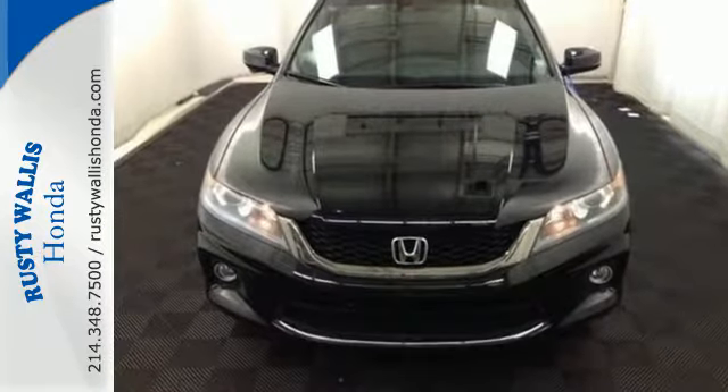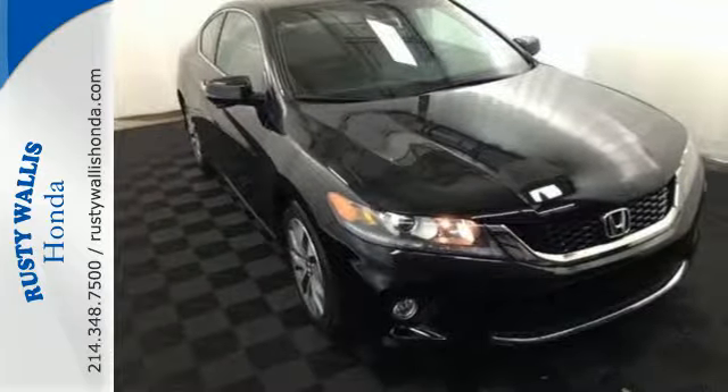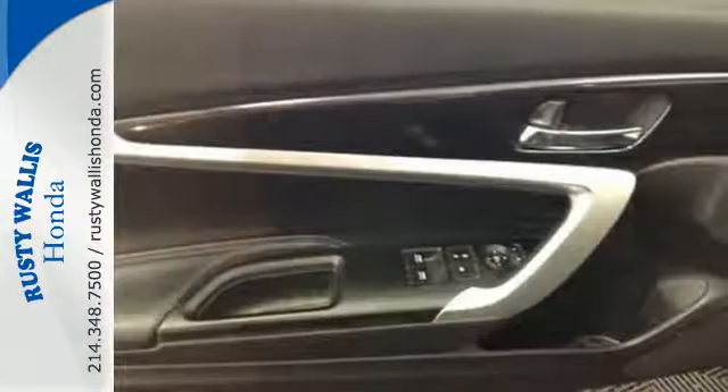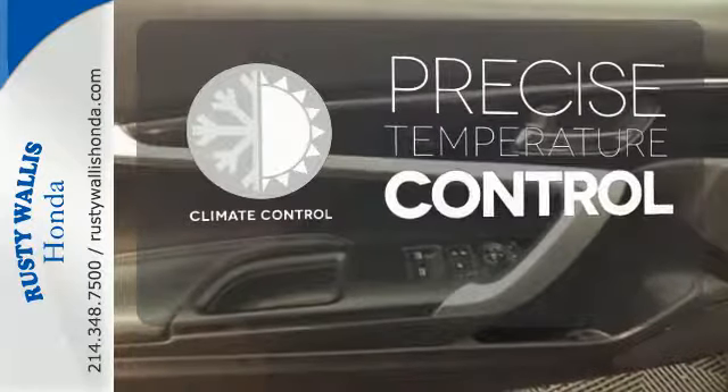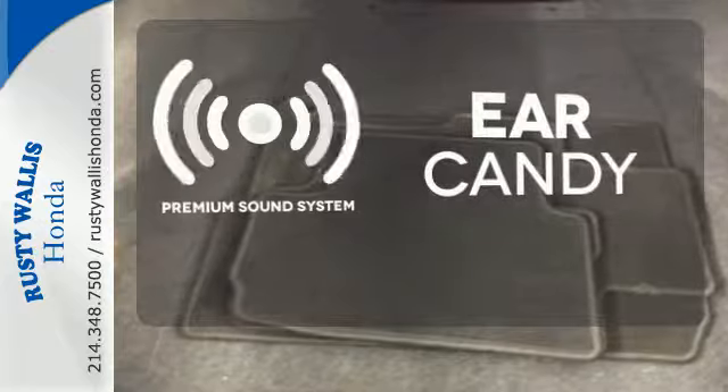It's equipped with steering wheel audio controls, climate control, and power windows, locks, and mirrors. You also get cruise control and alloy wheels. Select the perfect temperature with climate control. The premium sound system gives you a rich listening experience.